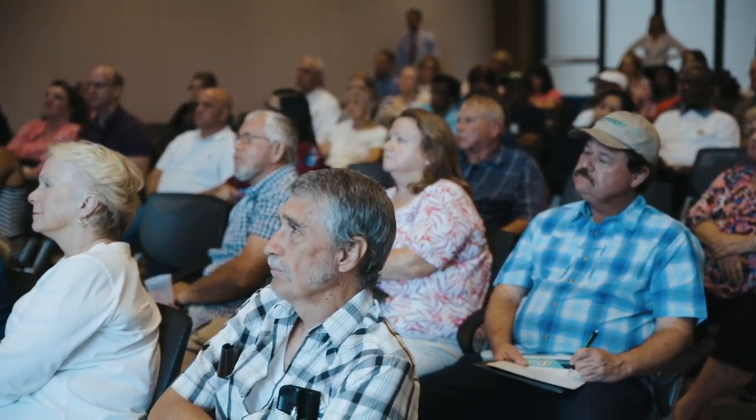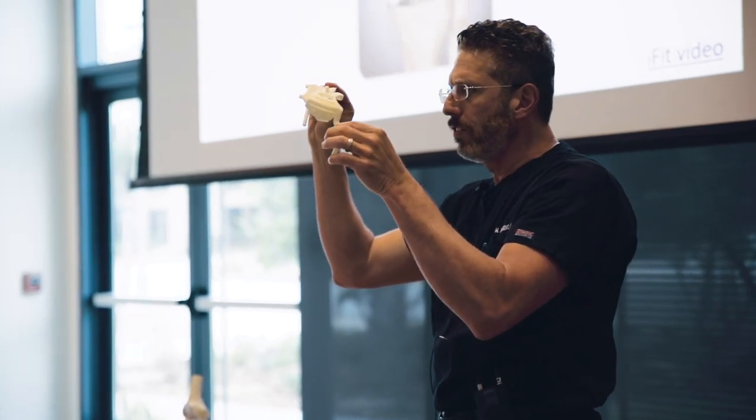I've been here since 1989 in Winter Park, Florida, and I've been giving talks on knee replacement for 30 years so that my patients can hear a little bit more about knee replacement and know what they're getting into. I love coming out and seeing my patients, my neighbors, my friends.